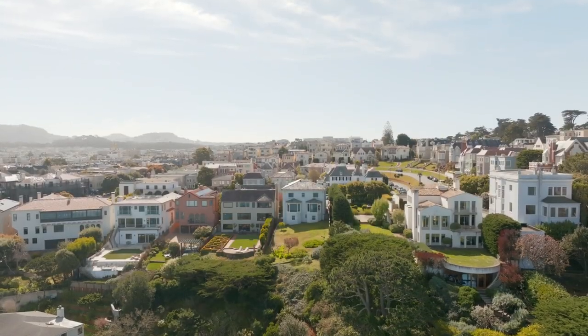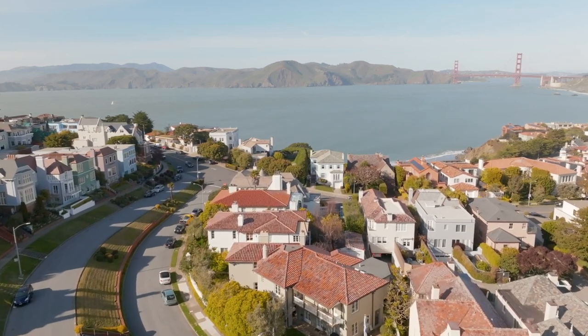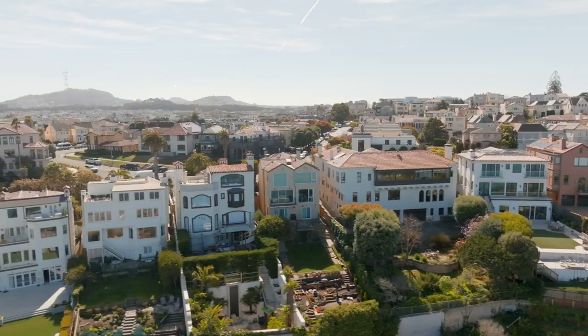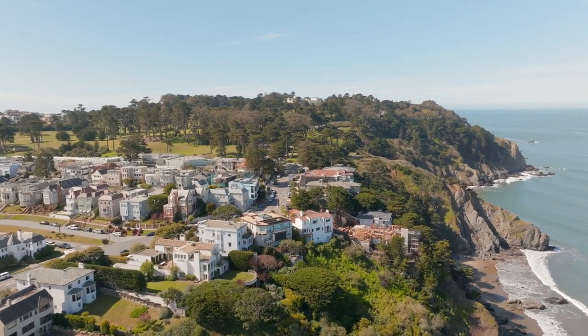Welcome to San Francisco's Seacliff neighborhood, situated along the Pacific Ocean, offering iconic views, grand homes, wide streets, and a wonderful outdoor lifestyle along the California coast.